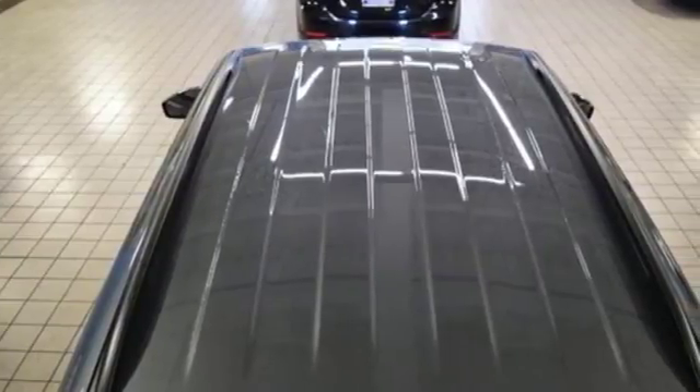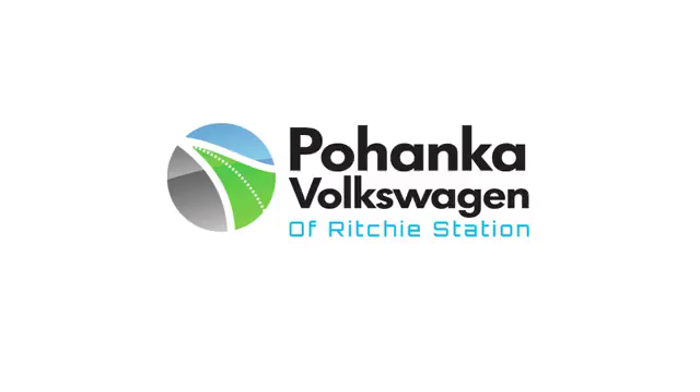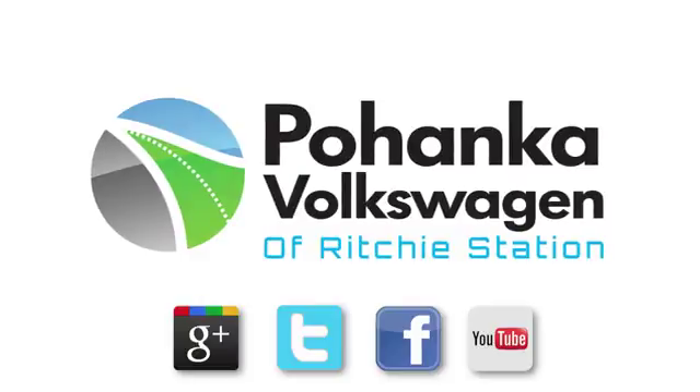Enjoy every drive in a Volkswagen. Take it for a test drive today. Visit Bohanka Volkswagen today.